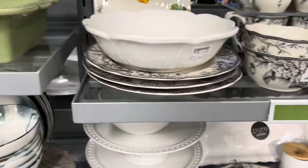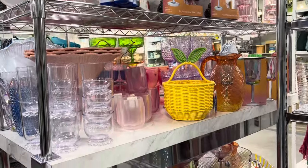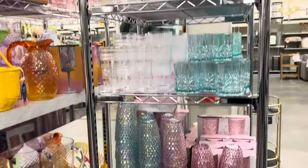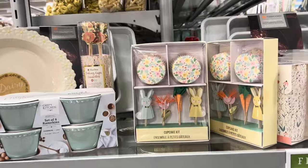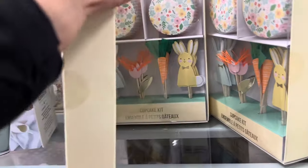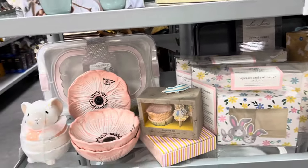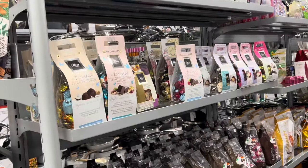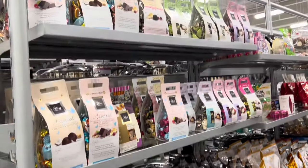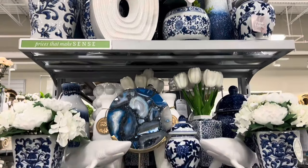How pretty are those black and white dishes? They also came in pink, which I wasn't a huge fan of, but they are kind of cute. I tried not to stay too long in that aisle, if you know what I'm saying. The blue and white is so pretty — how can you not like it?